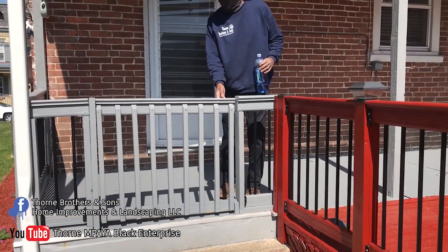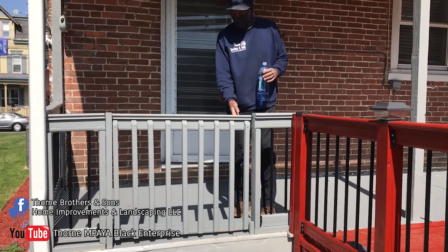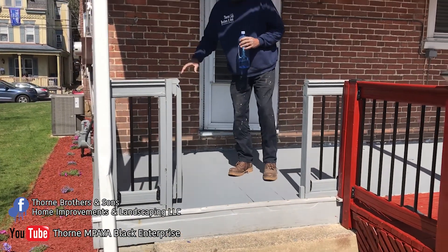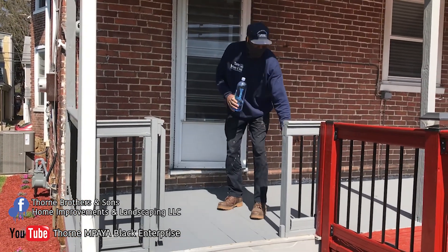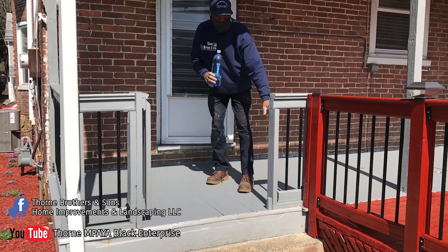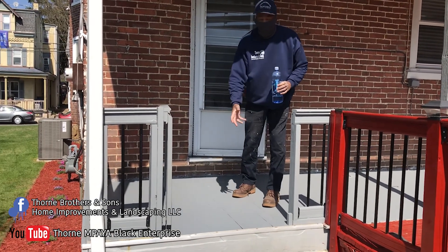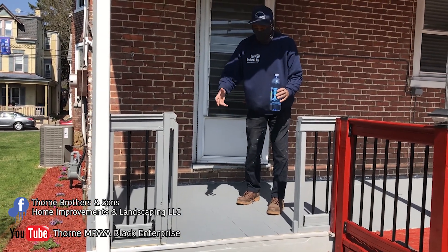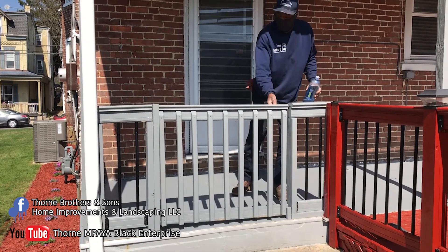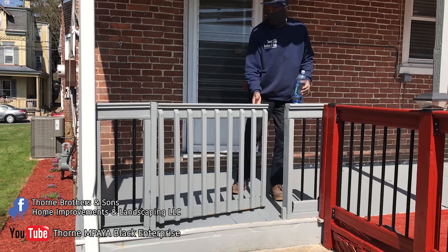We built a gate for the homeowner so the child couldn't get out to the street. This is actually the second gate we built — the first gate had some challenges. We wanted to match up with the deck and the black pipes, but because this is a moving apparatus, I believed that within a month or so the first gate would come apart. So I did it over, built it up stronger so she wouldn't have any issues or problems.